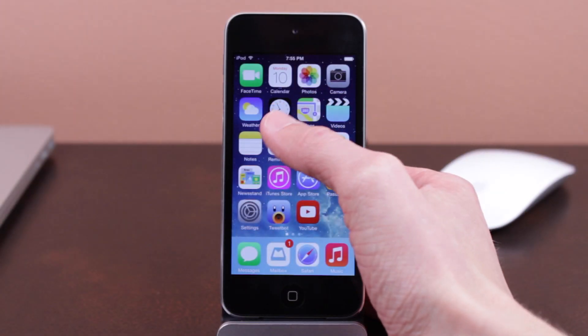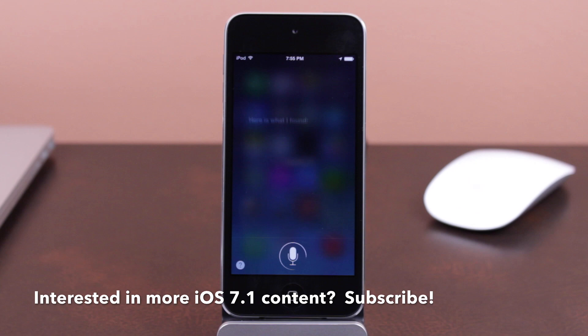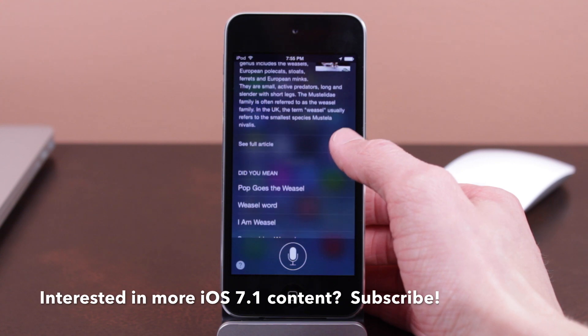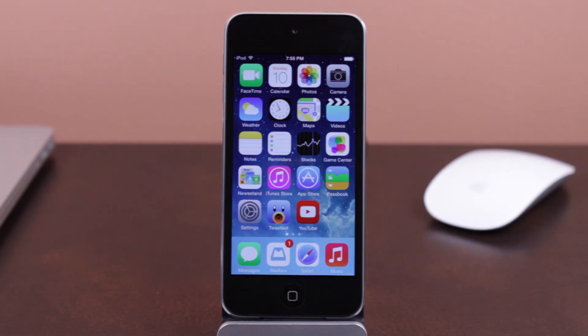I'm going to go ahead and hold my finger on the home button now, say something, and you can notice the second I lift my finger off that home button and release it, Siri automatically processes the information and gives me a result. I just asked her the classic 'what does a weasel look like' question, and she pulls it up very, very fast on my iPod Touch 5th generation.